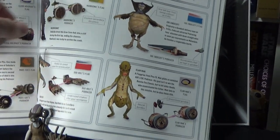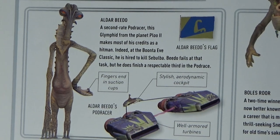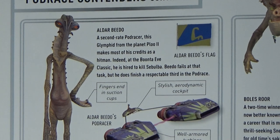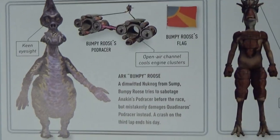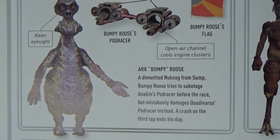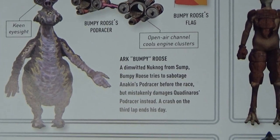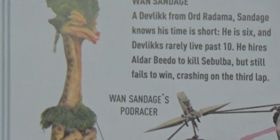This is where we start getting into some characters that we don't have. Aldar Beedo is one we don't yet have a figure of — a cool looking alien. Ark Bumpy Roos is another one we don't have. I like how they've got all their flags in the book too. A dim-witted Knuck-Knuck from Sump. One Sandwich — an interesting looking fella.